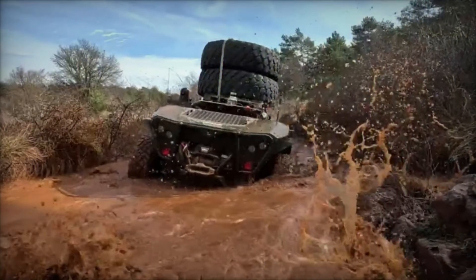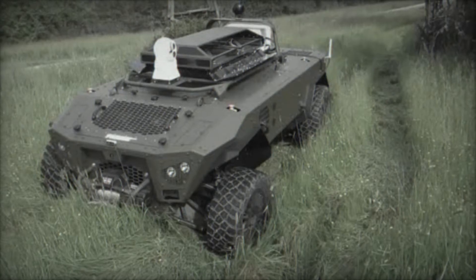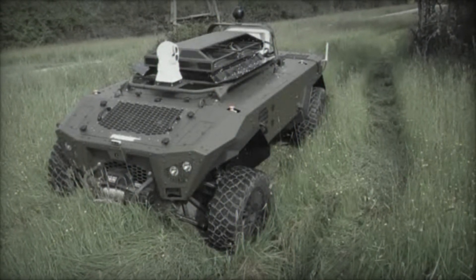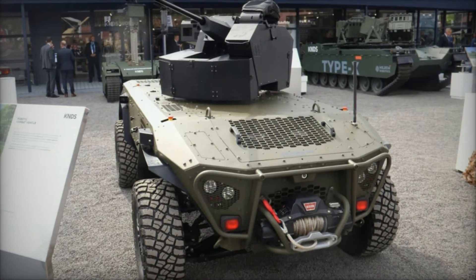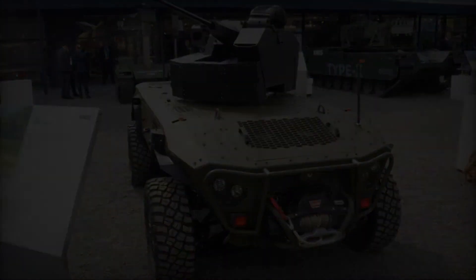Powered by a 60-kilowatt diesel engine compatible with J8 jet fuel, the vehicle features 4WD and 4WS hydraulic propulsion, enabling speeds of up to 40 kilometers per hour. Its capability to handle slopes of up to 60 percent and side slopes of 40 percent demonstrates its exceptional mobility across challenging terrains.